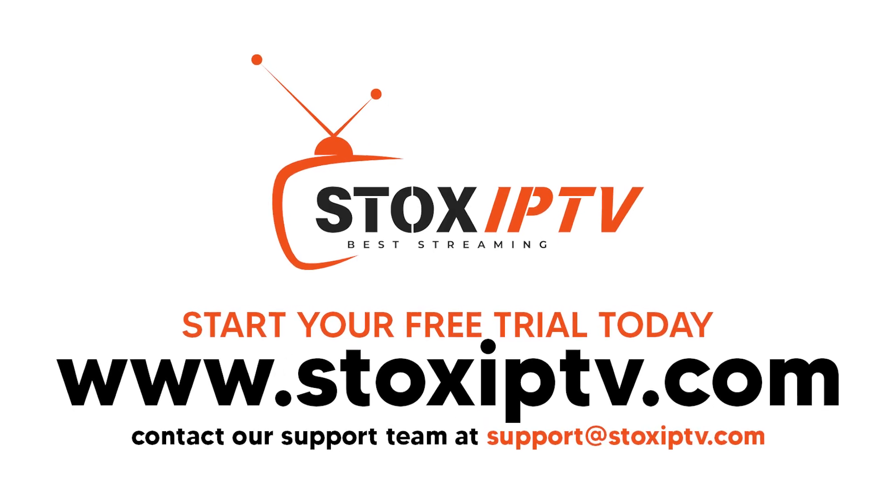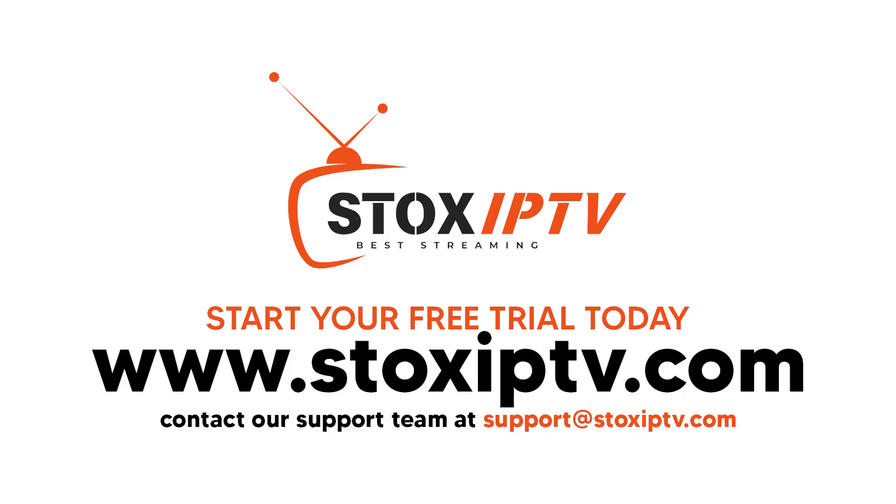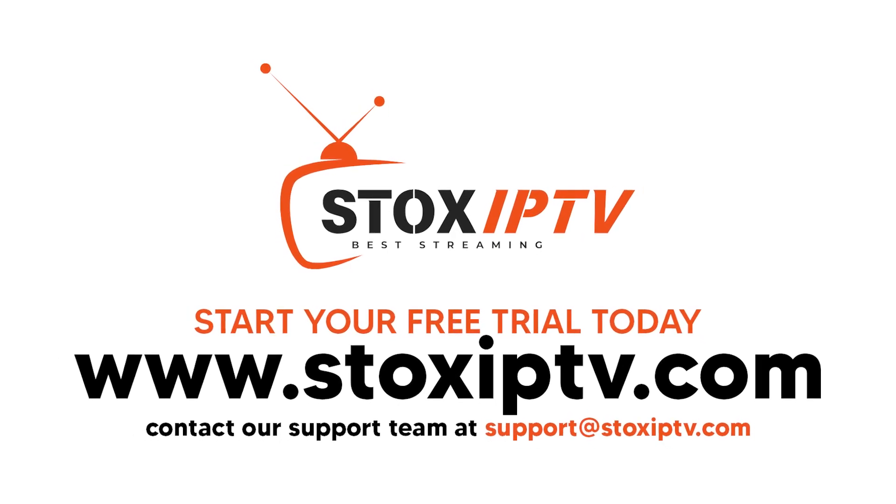If you'd like to try it yourself, contact StockSupport to get your official download link. Thanks for watching. Don't forget to like, subscribe, and stay tuned for more IPTV setup guides and reviews.